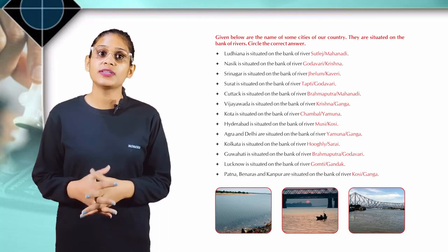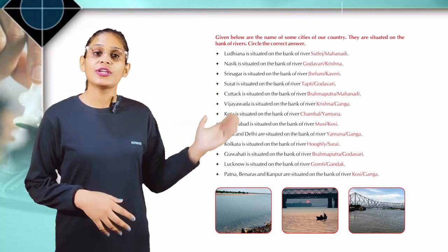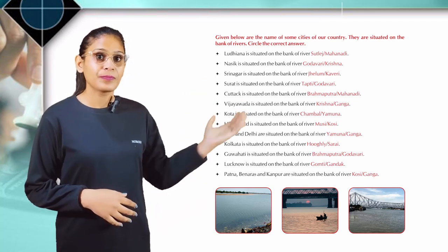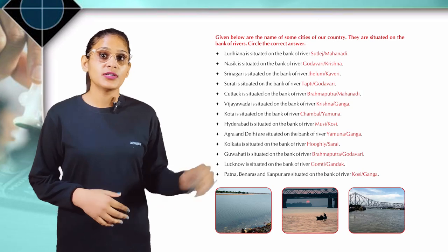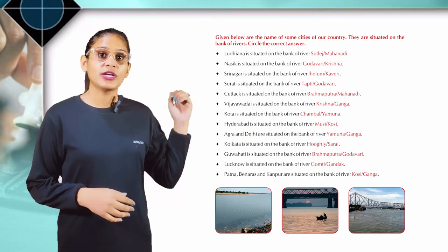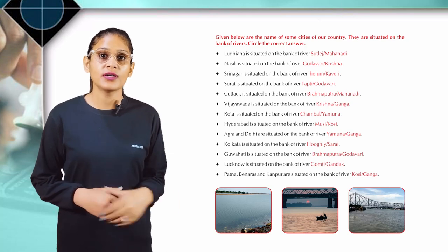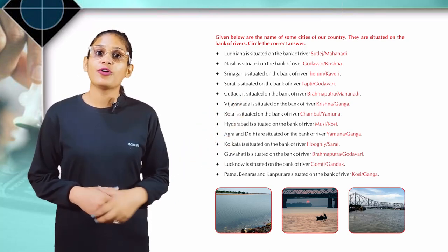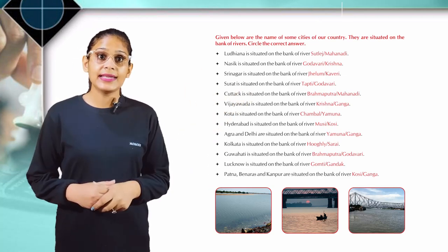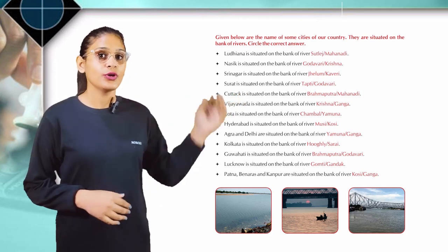Ludhiana is situated on the bank of river Sutlej. Nasik is situated on the bank of river Godavari. Srinagar is situated on the bank of river Yamuna. Kolkata is situated on the bank of river Hooghly.